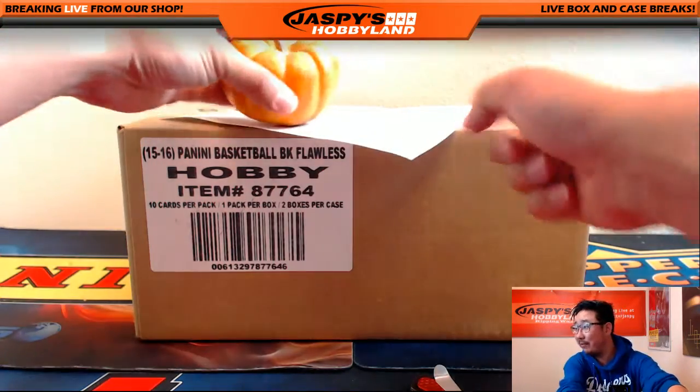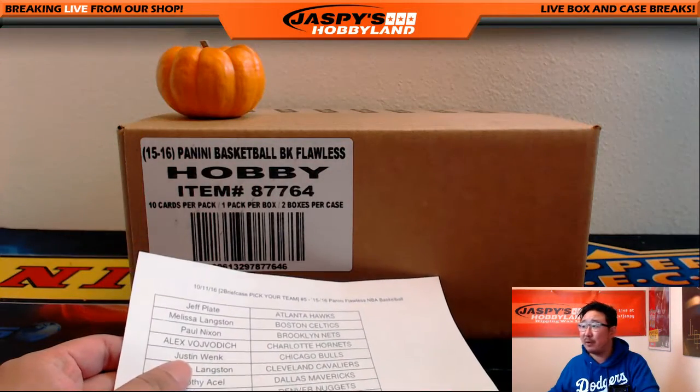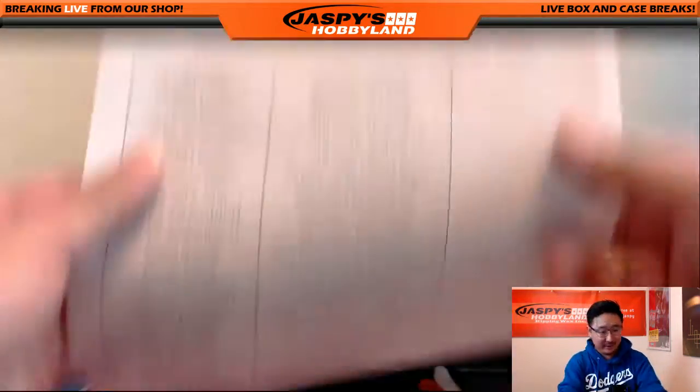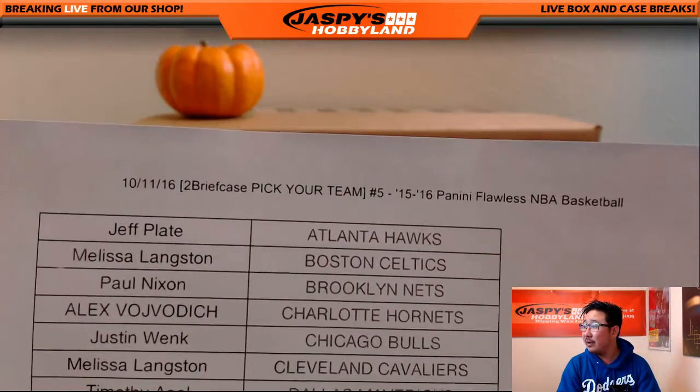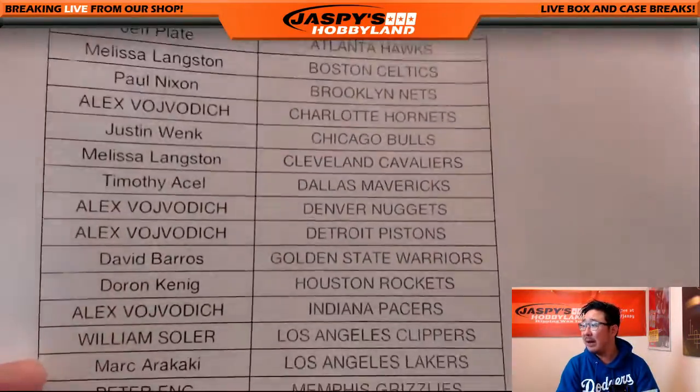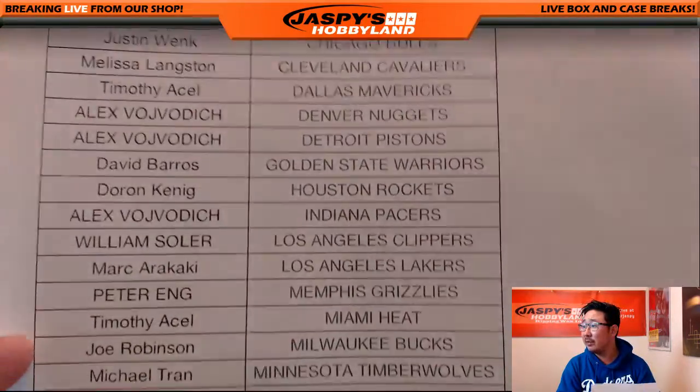Hi everyone, Joe for Jasmine's Hobbyland here. In October — that's why we have a pumpkin right here — October 11th, Flawless Basketball, full case break, Pick Your Team. Go big or go home. Break number five, Flawless Basketball. Big thanks to all of these folks buying their teams and getting into the action — I really appreciate it.